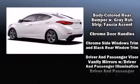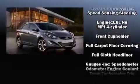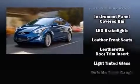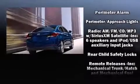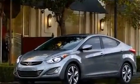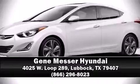Hyundai also prioritized safety and security by including dual front impact airbags with occupant sensing, front and side impact airbags, traction control, brake assist, a security system, an emergency communication system, and four-wheel disc brakes with ABS. This car was designed with safety in mind, allowing you to drive with even greater assurance. Please don't hesitate to give us a call.